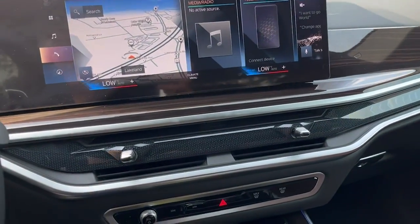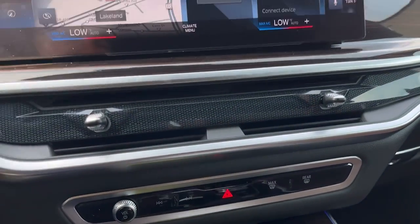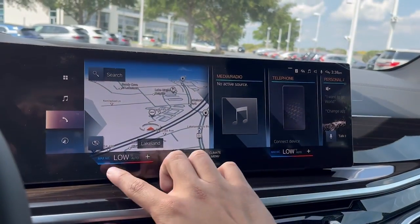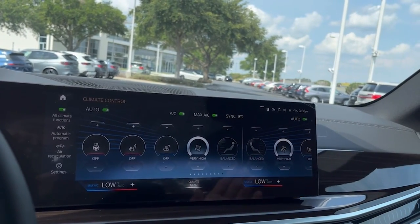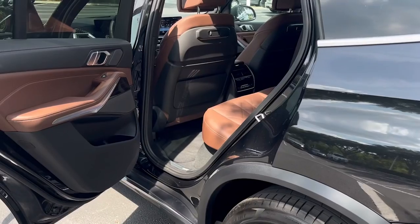Everything is redesigned on the climate control as well — there are no more physical climate control buttons, everything is done on the screen. At the bottom of the screen you're going to see a climate menu, and this is going to be there at all times, so you don't have to go through menus and menus to find the climate controls.